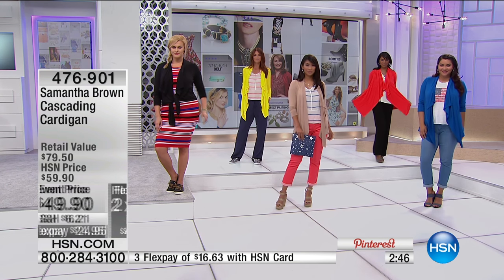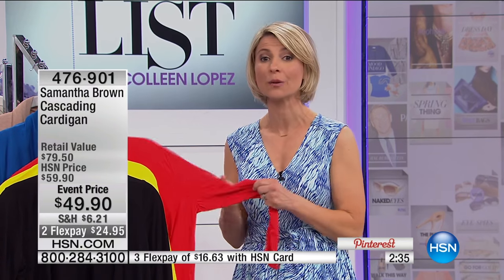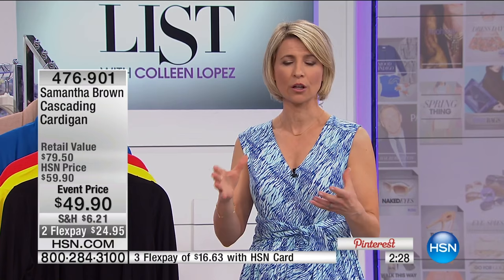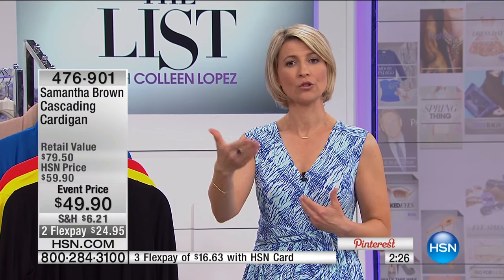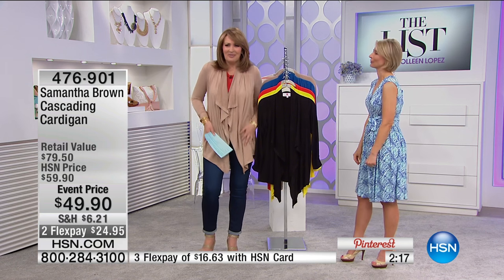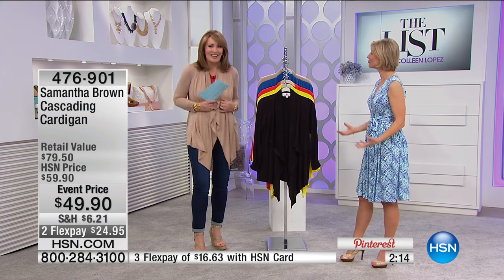That is the key to travel clothing — it has to do double duty. It has to be good for day and night, casual and upscale. You need to be able to wear it more than once, so it needs good recovery — it's not going to stretch out. When you're traveling, how you think about your clothes is very different from just pulling something out of your closet. It's all about comfort and versatility.